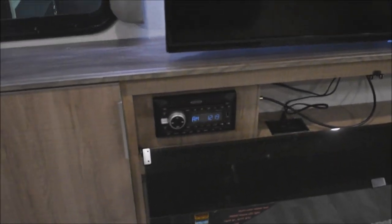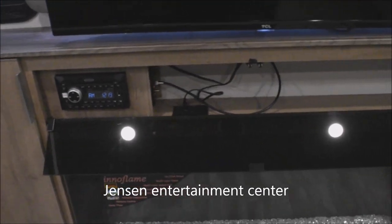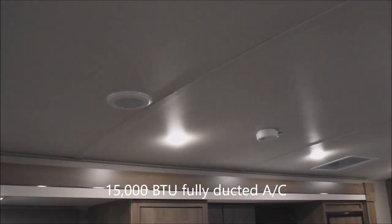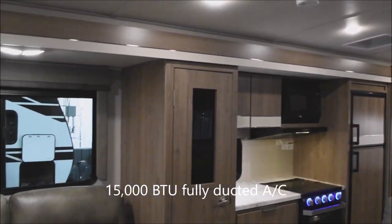Opening the swing-down cover reveals your entertainment center with Jensen AM/FM/CD/DVD and USB connections, all behind the easy-access cover — one touch and you're done. Speakers above for the system, and a roof-mounted 15,000 BTU fully ducted air conditioning system throughout the whole coach.